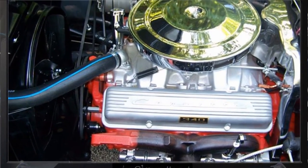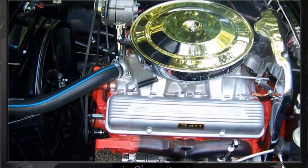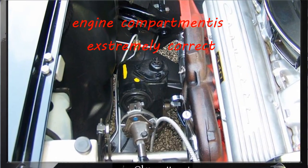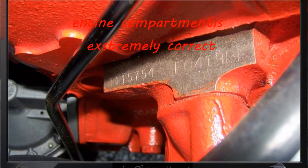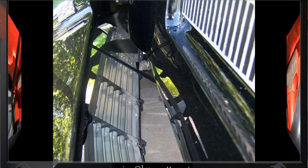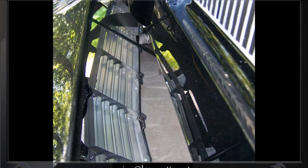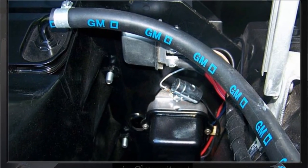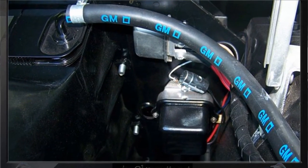Everything on this car is either brand new or refurbished to like new standards, and this car will not disappoint even the most demanding Corvette enthusiast. It has correct style hubcaps, white wheel bias ply tires, and the L76 blend of coupe shows a final assembly date of April 19, 1963.